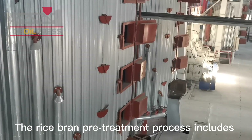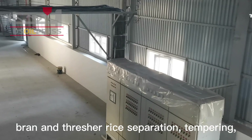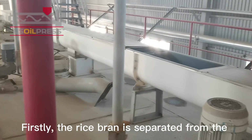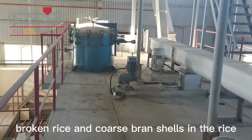The rice bran pretreatment process includes bran and thresher rice separation, tempering, puffing, drying, and other processes. Firstly, the rice bran is separated from the threshing rice to remove impurities such as broken rice and coarse bran shells in the rice bran.